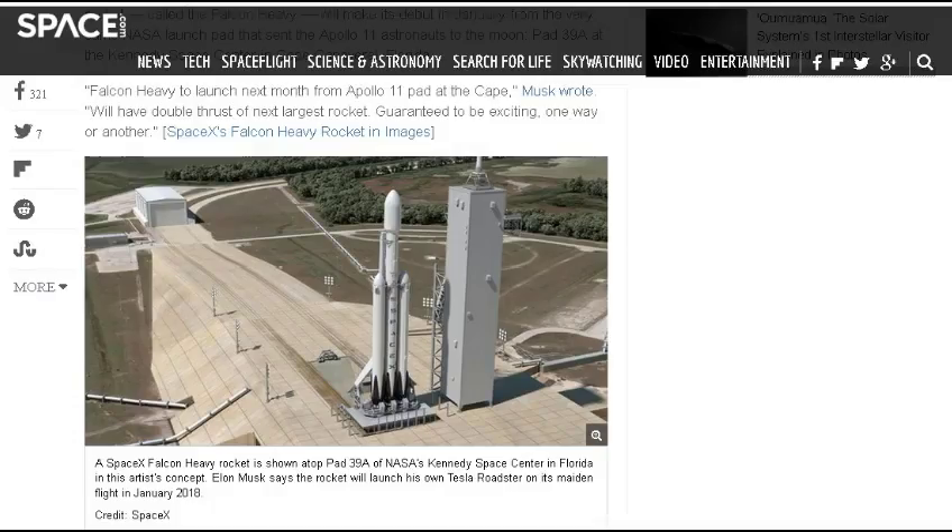From Space.com — I did not take this seriously at first when I saw the headline; I thought it was some kind of satire. But evidently this is going to happen come January: Elon Musk will launch his Tesla Roadster to Mars on SpaceX's first Falcon Heavy rocket. He's going to launch his own Tesla Roadster on the first test flight of SpaceX's new giant rocket next month.